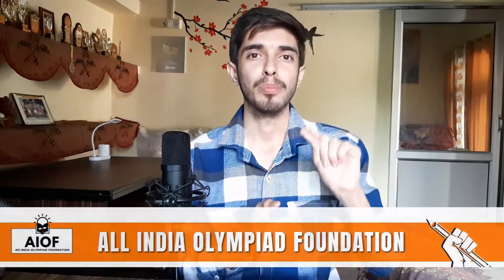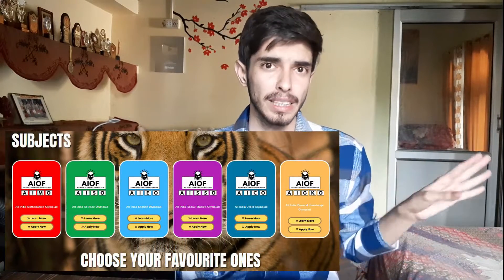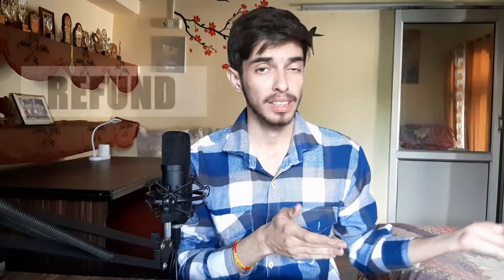Before starting, I have a question for you. Would you like to win exciting prizes with your math knowledge? If yes, let me tell you about the All India Olympiad Foundation, which conducts exciting Olympiads in various subjects including math all over India. The best part is that if you do not qualify, all your entrance fees are refunded back to you with a detailed report on how you performed and what your weak spots are.